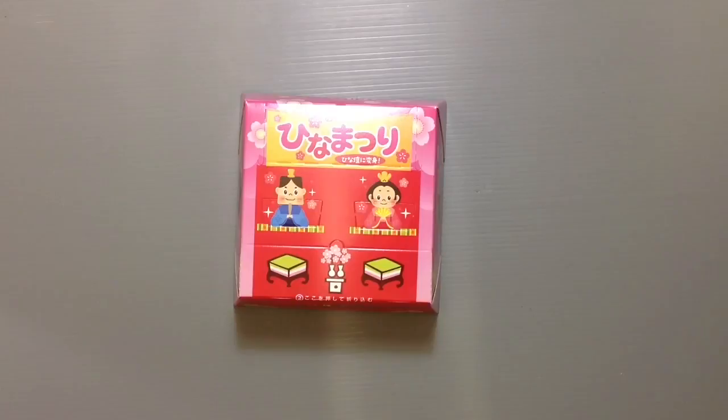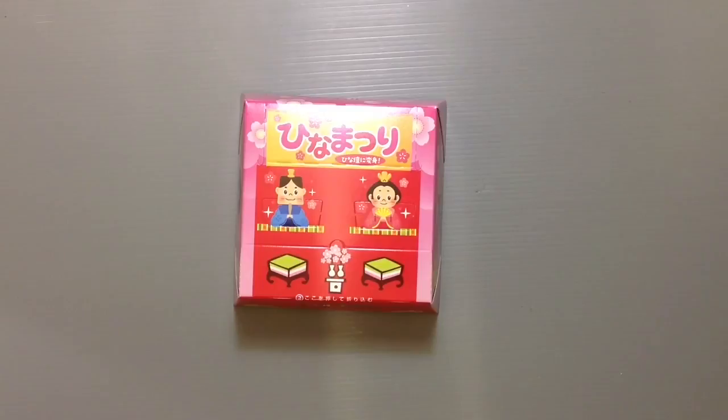Putting them out is such a hassle that people like to leave them out for a while if they can. It's kind of like putting up Christmas decorations — you want to leave them out as long as you can because of the hassle. But with Hinamatsuri right around the corner, the minute Valentine's Day was over, all the Hinamatsuri things came out because we're getting ready and gearing up for that.